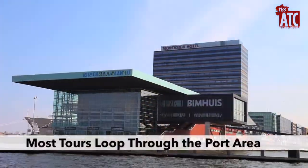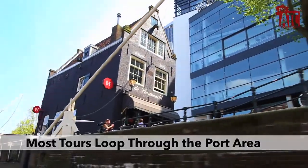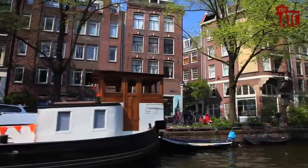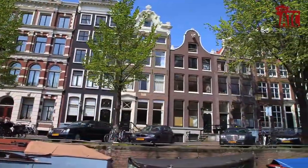Before heading back into the city and passing through or near the Wallen, the oldest part of the city. There are many sights to see along the way other than the continual parade of Amsterdam's iconic and charming houses.